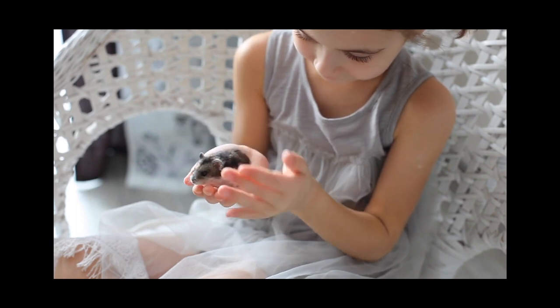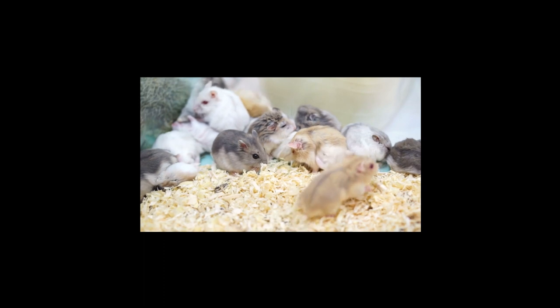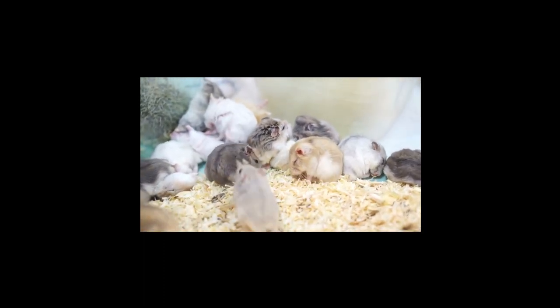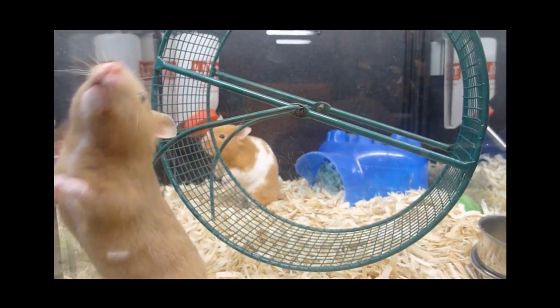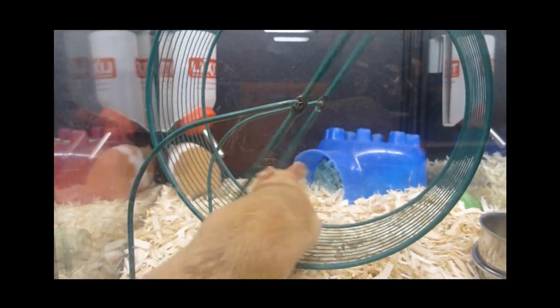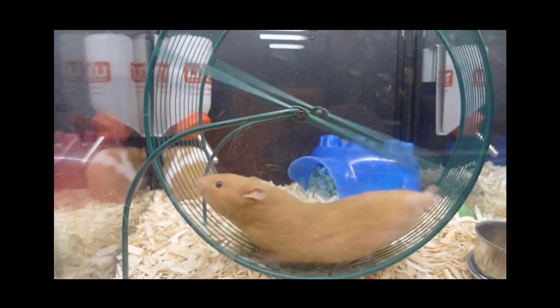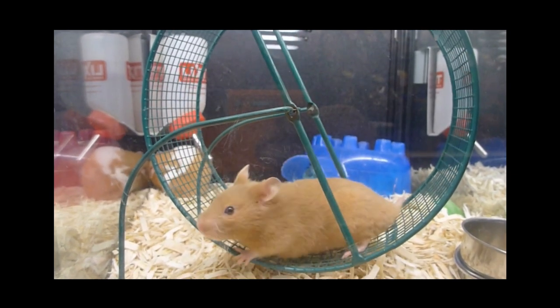In addition to a balanced diet, regular exercise is crucial for our hamster's weight management. Provide them with an appropriately sized exercise wheel, preferably one without spokes, to prevent any injuries. Hamsters are natural burrowers, so consider providing them with tunnels, mazes, and climbing structures to keep them mentally and physically stimulated. Just like humans, hamsters need regular exercise to maintain a healthy weight.